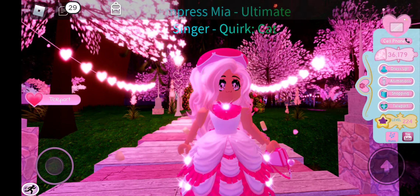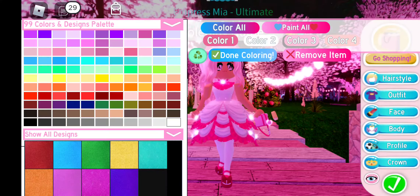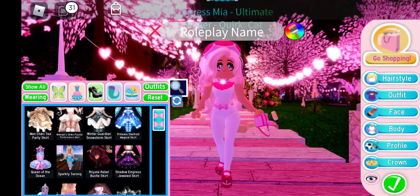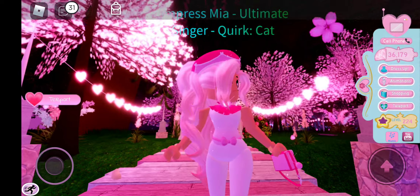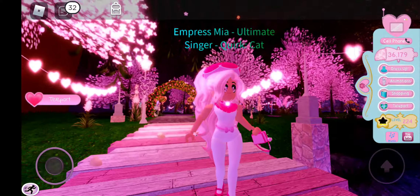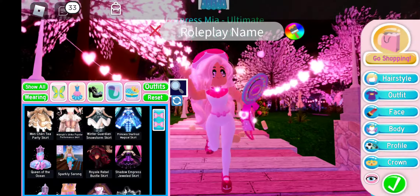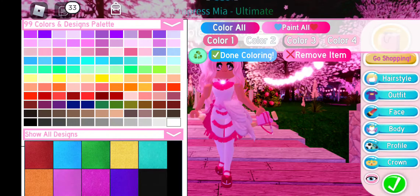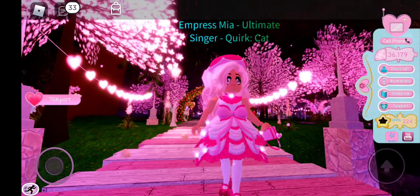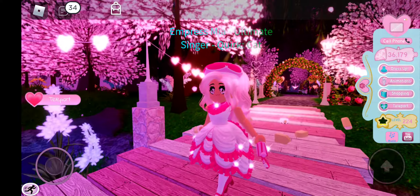I'm gonna take off the skirt real quick to see if there's anything on the bottom of the corset. There's a little ball — so cute! This looks like a pajama, like a one-piece pajama — adorable. Okay let me put the skirt back on and take off the bow so we can see the corset properly.